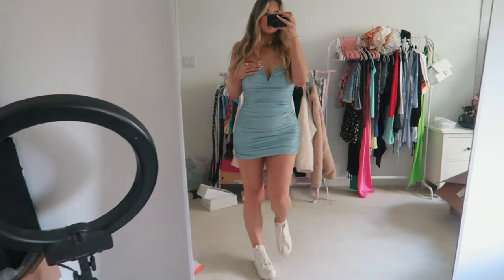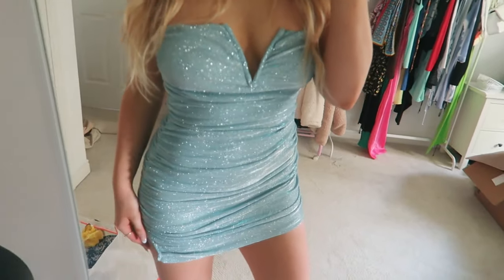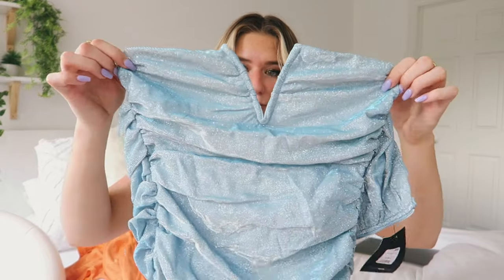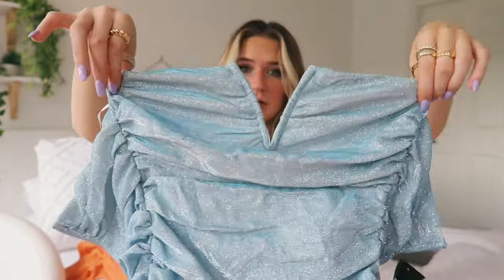I got this dress, which I thought would be so fun for going out — even like a New Year's party. It's just a baby blue sparkly dress. I thought it was so fun. I love the color, and I love the sparkles on it.